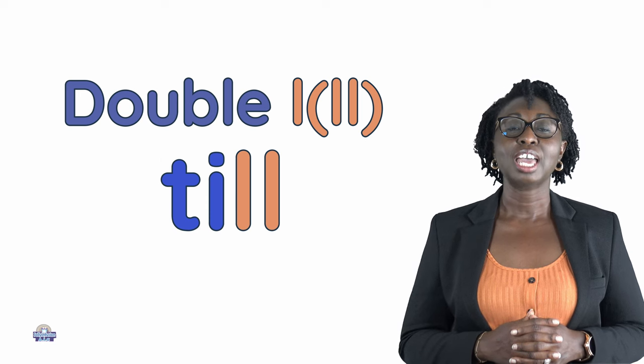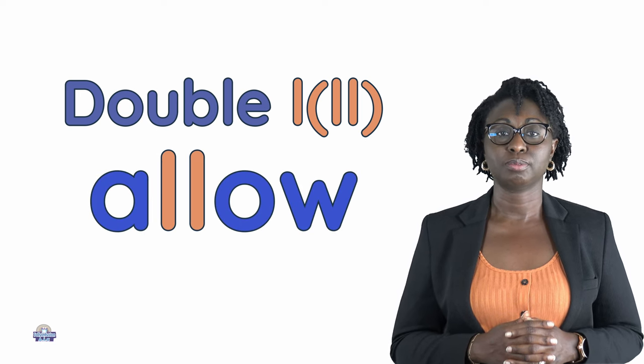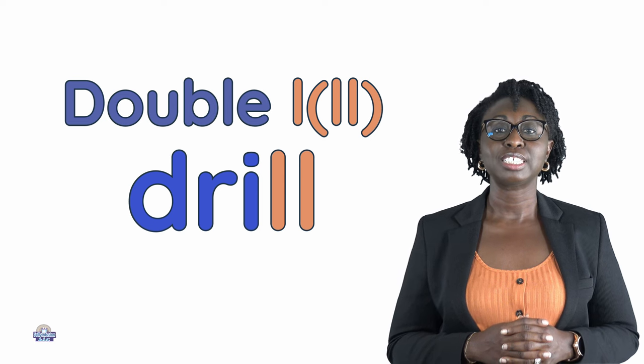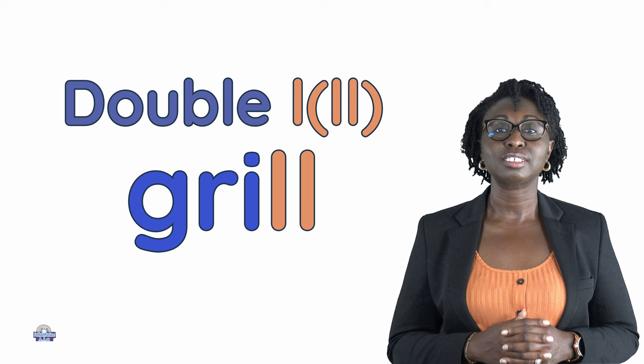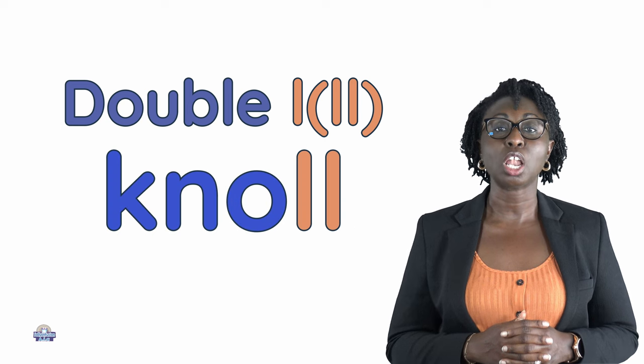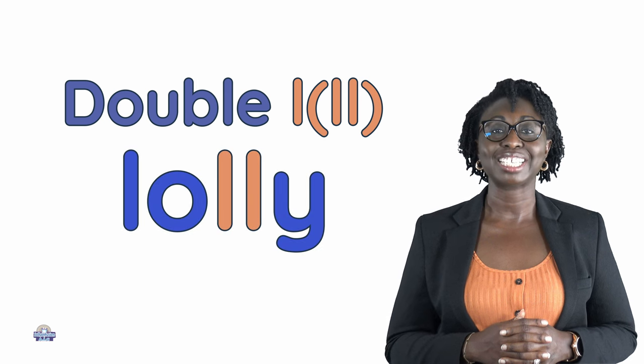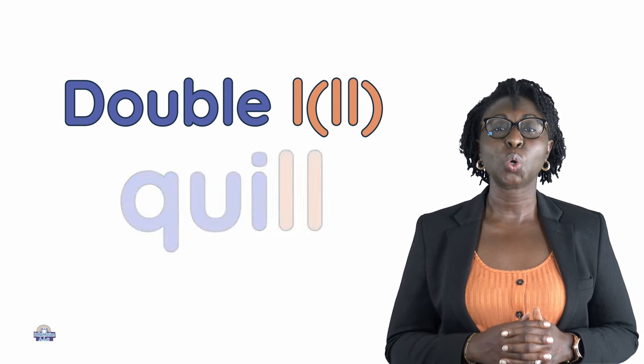Till, allow, drill, grill, null, lolly, quill.